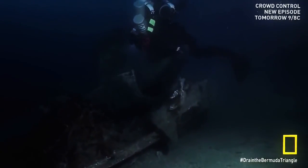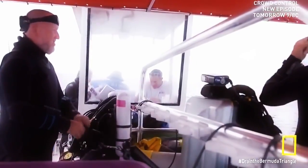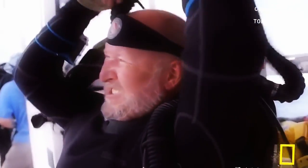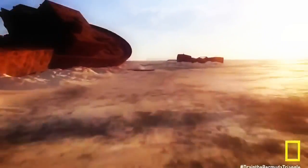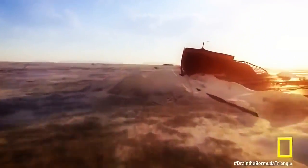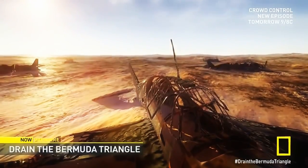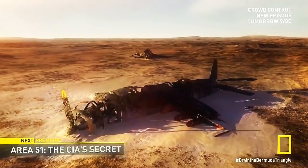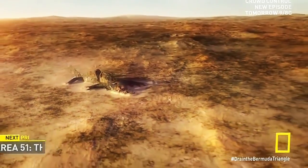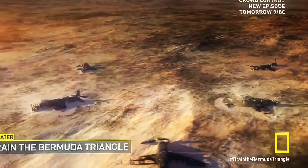Flight 19 and the Mariner rescue plane remain lost — the search continues. We know they're out there; it's just a matter of finding the exact place. If we were to drain the vast abyssal plain around the Bahamas, somewhere out there we'd almost certainly find the lost patrol. Based on the condition of other wrecked planes found on the sea floor, this is how we'd expect them to look after seven decades in the sea.